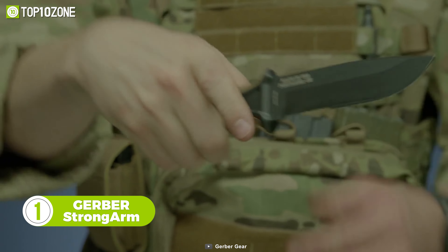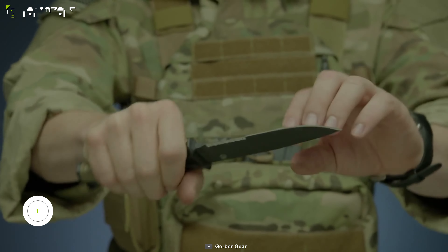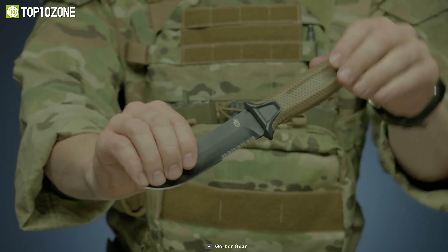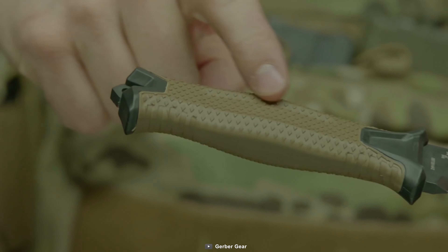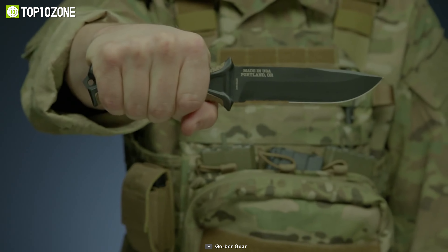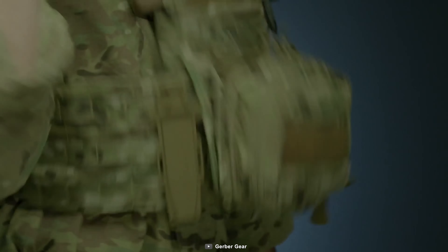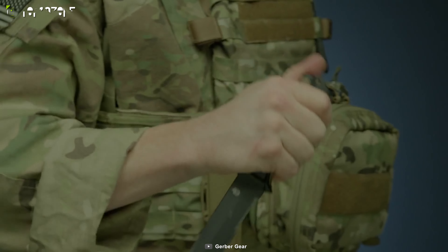To conclude, we have the Gerber Strongarm Knife. Minimal and sleek in design, this knife has an overall length of 9.8 inches, including its 4.8-inch blade. Its unique full-tang 420HC steel blade comes with a black fine-edge finish, which significantly increases performance and durability. The rubberized diamond texture handle ensures a better grip even when wet. Not only that, the black coat finish makes it corrosion-resistant and is perfect for low-profile use.